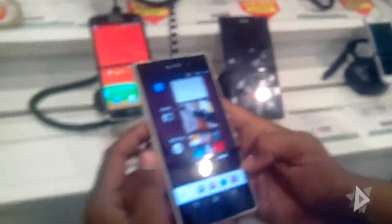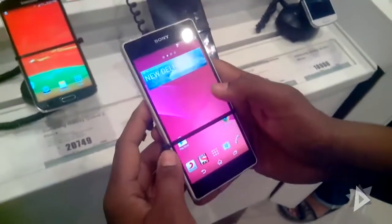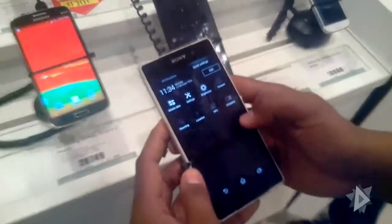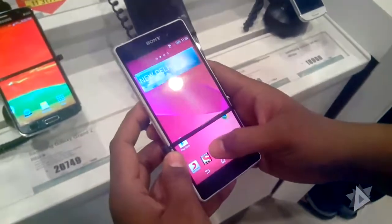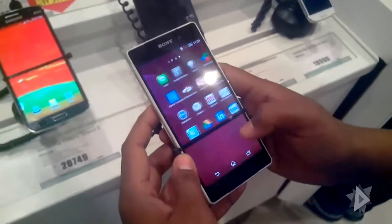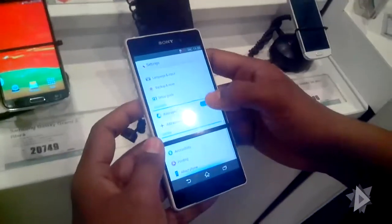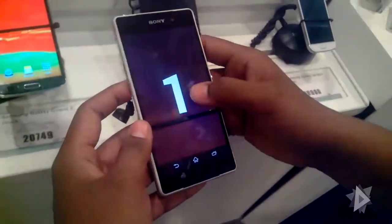Hello guys, today I am showing you the Xperia Z2. It has a 5.2 inch IPS LCD capacitive touchscreen with 441 pixels per inch density. It features shatterproof and scratch-resistant glass, a triluminous display with X-Reality engine.